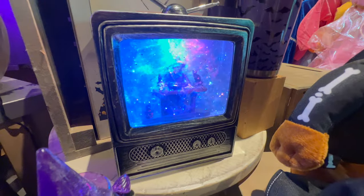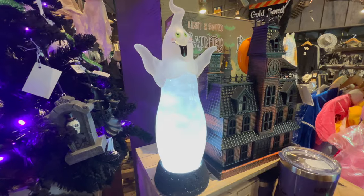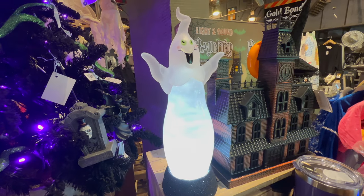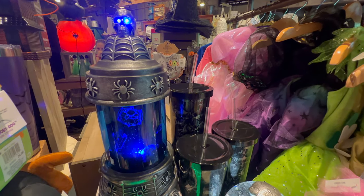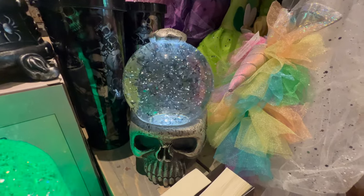And we have a spooky TV - it looks like there's a witch in there. This ghost is pretty neat, it's kind of like an old school lava lamp almost but with fog. And this is to light up your room in spookiness - all of those bats just flying around in that globe.